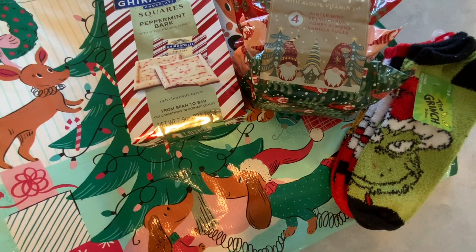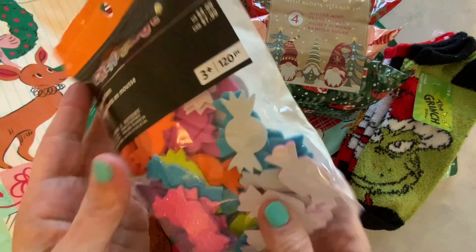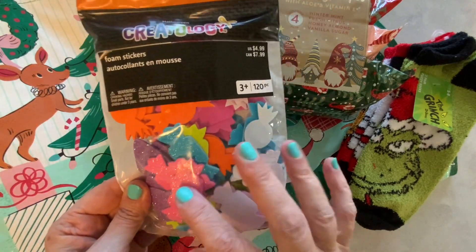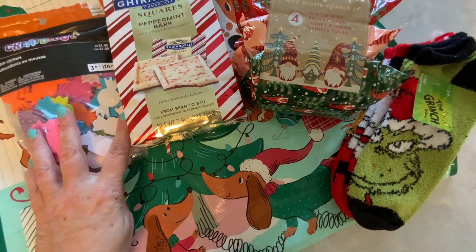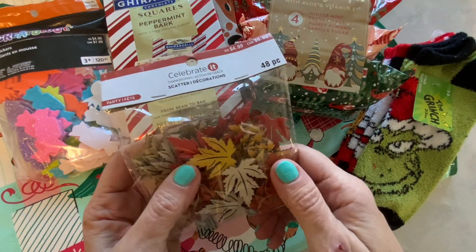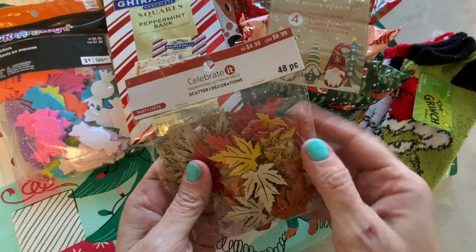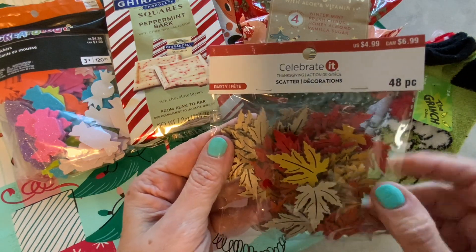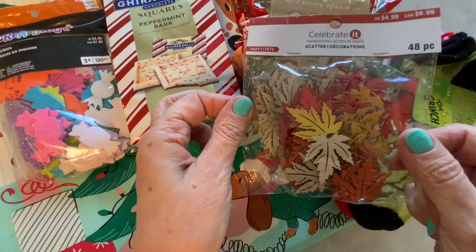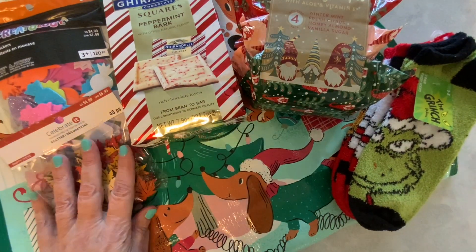I also picked up these candy stickers, and these were on sale for $1.50 — they had been $4.99. So these were with the Halloween items that were on sale. I also picked up these wooden leaves. Aren't these pretty? You get the wood color, and then you get the red and the yellow. These were on sale 75% off, so I paid $1 something for these. I'm really happy with that purchase — those will go in with my crafting items.